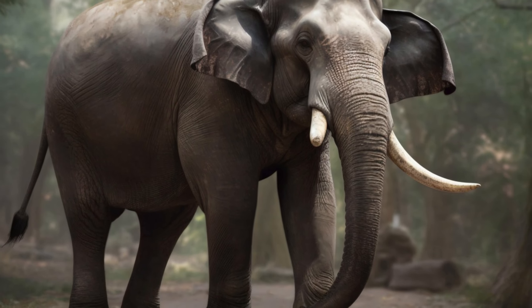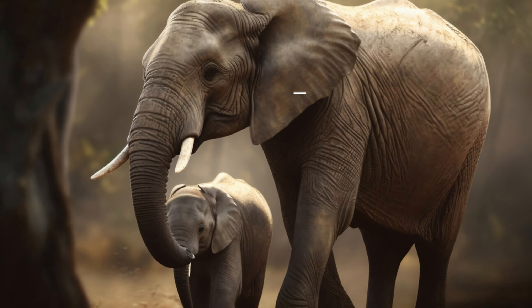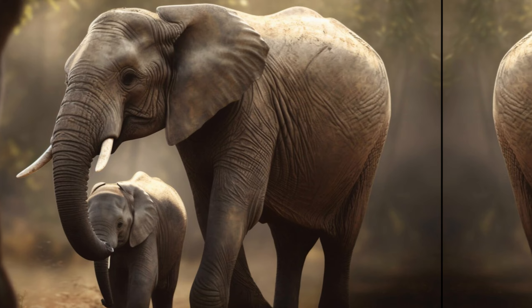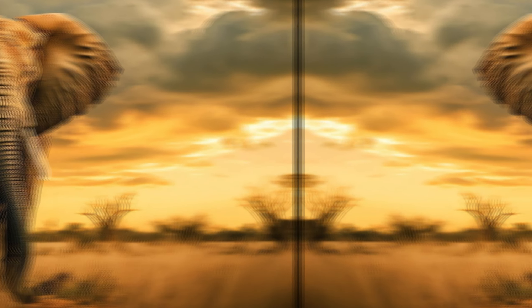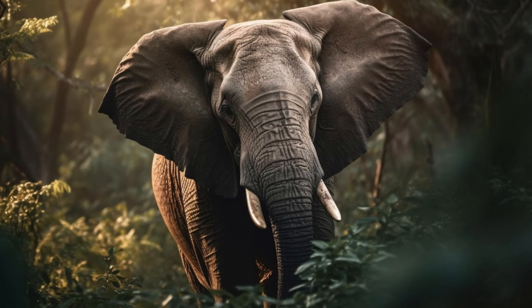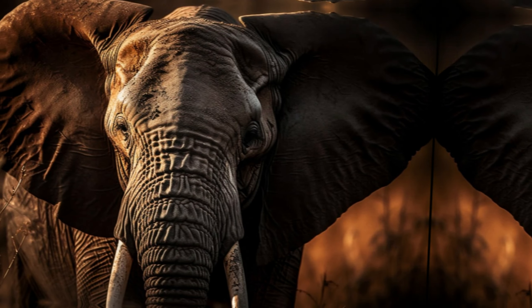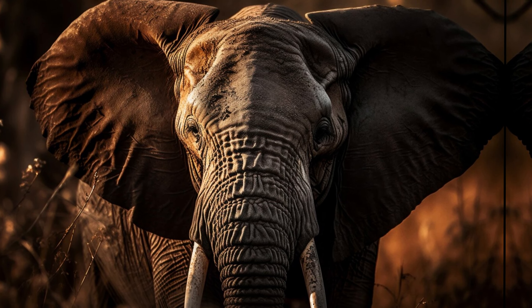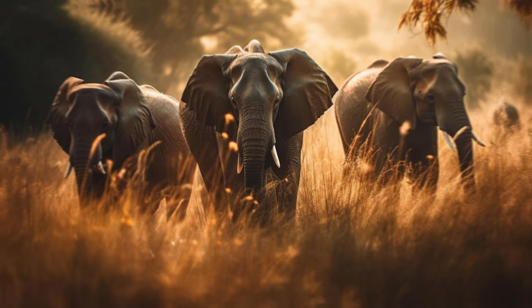Join us as we unravel the intricate tapestry of their lives, exploring their distinct habitats, behaviors, and the unique challenges they face in today's rapidly changing world. Get ready to be mesmerized by the sheer grandeur of these gentle giants and gain a newfound appreciation for the intricate beauty of nature's masterpiece. So, grab your binoculars and join us on this unforgettable expedition into the heart of elephant country. Are you ready? Let's begin.